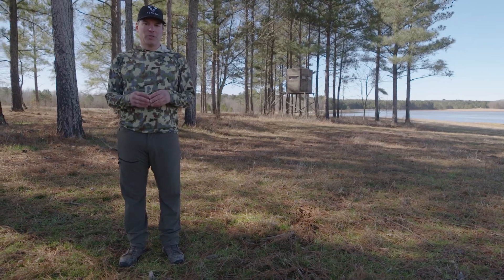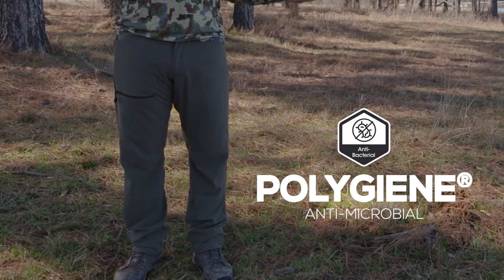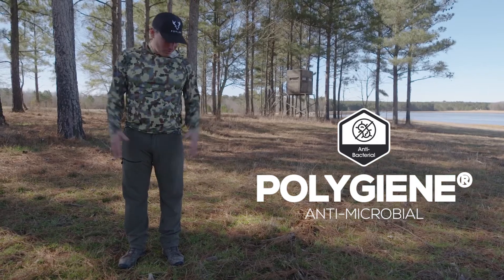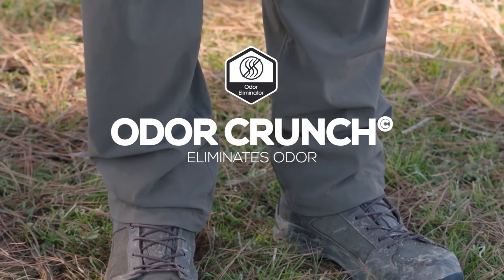We also have a scent control system, leading off with Polygene, which is an antimicrobial keeping the stink sweat off your clothes, and Odor Crunch, which assimilates odor molecules into carbon dioxide.